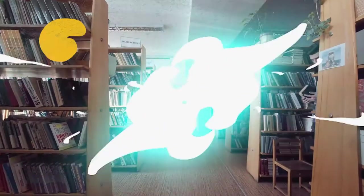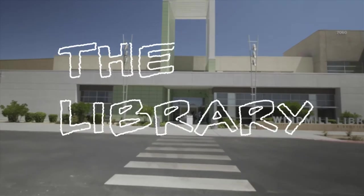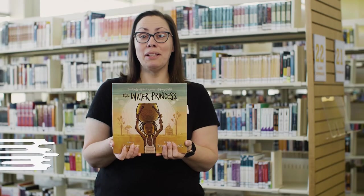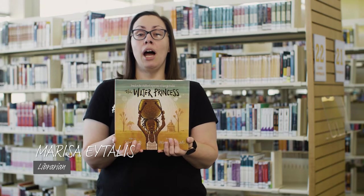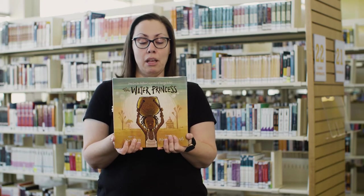One of the best ways to learn more about a topic is to check out a book. My friend Marisa is a librarian and she is going to share a book with you to help you learn more about what life would be like if you had to walk miles each day just for clean drinking water. Hi kids, welcome to the library. I'm Miss Marisa from Summerlin Library, and today you learned all about water filtration. I'm going to share with you this book: The Water Princess, written by Susan Verde and beautifully illustrated by Peter H. Reynolds.